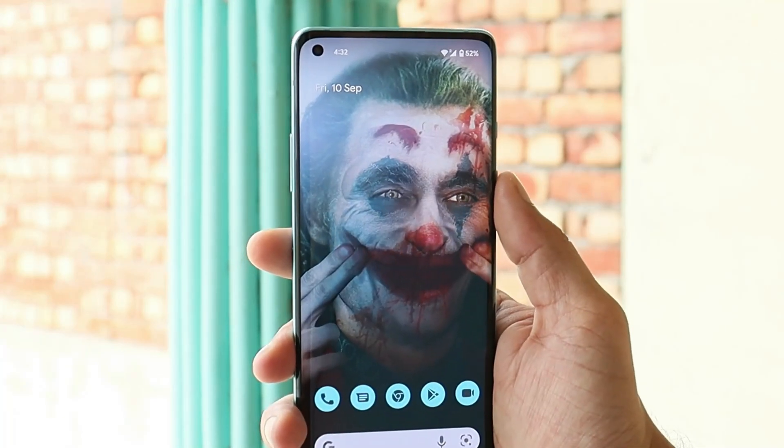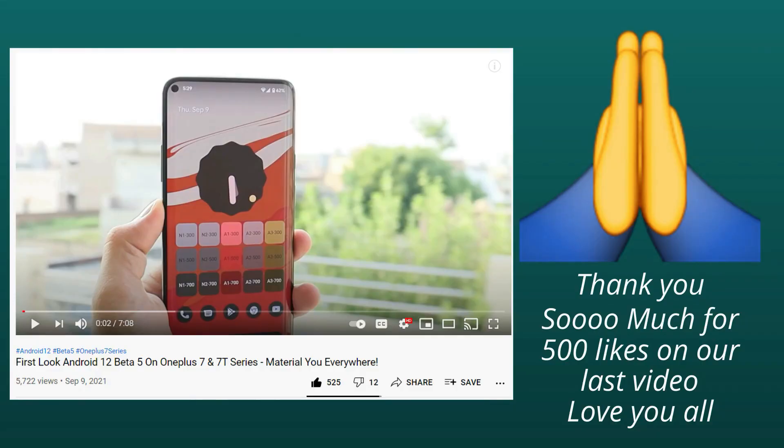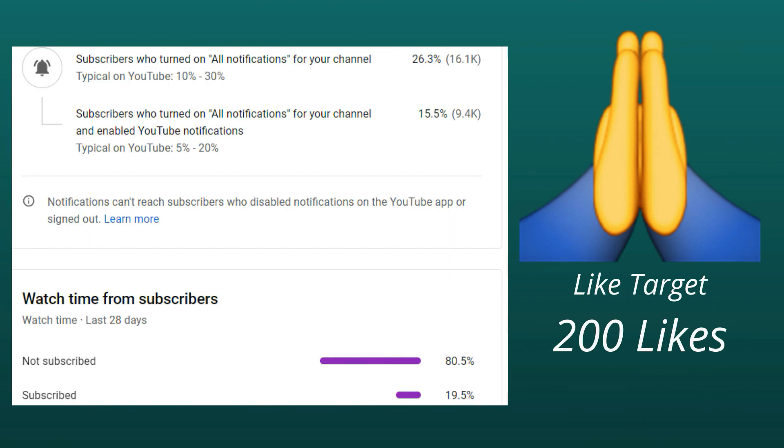It can also be used as a daily driver. Before moving ahead, thank you so much guys for showing so much love and support on our previous video — we had a like target of 200 likes and got 500 likes within 24 hours. Huge thanks to everyone, and let's keep a target of 200 likes on this video too.